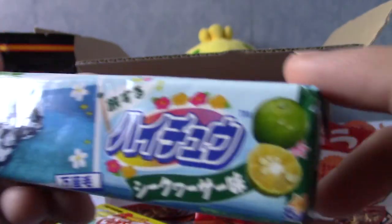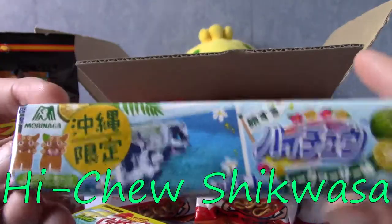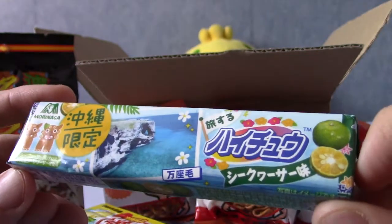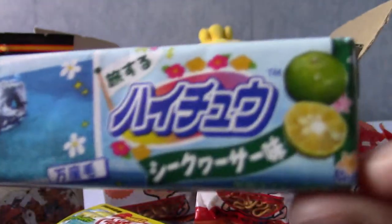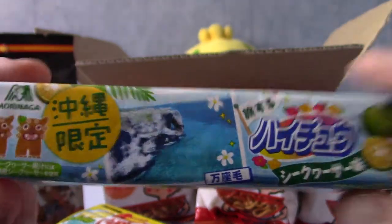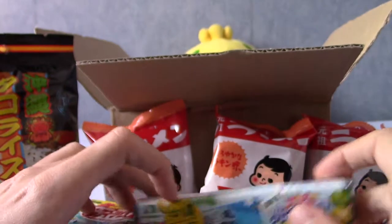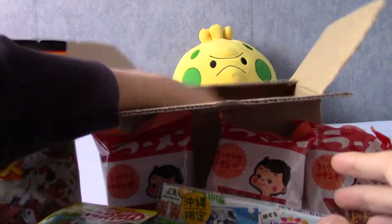Next up is this thing — this looks like a chewing gum. Is that the Shikwasa fruit again? This is the Hi-Chew, which is a popular gum brand from Japan, but this is the Shikwasa version. I realise I've been mispronouncing it — it's actually Shikwasa. It's a citrus fruit that grows in Okinawa and is used in a lot of Okinawan dishes. I look forward to trying this and letting you guys know what Shikwasa tastes like — I'm guessing it's going to be kind of like an orange and a lime combined, like they did the fusion dance or something.